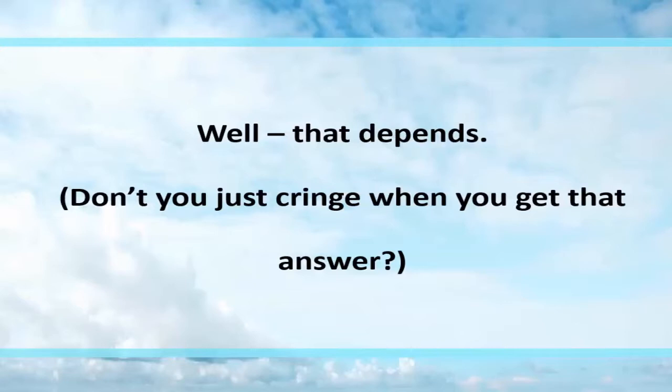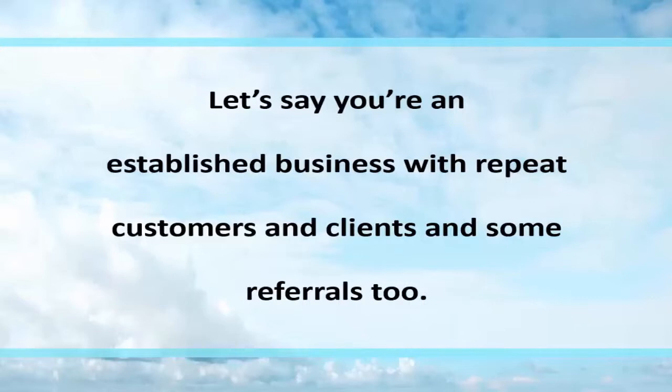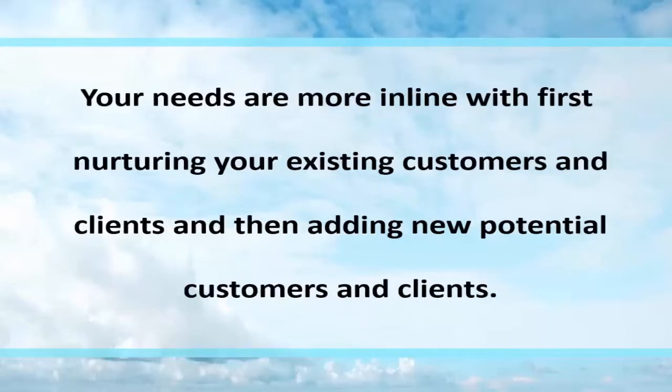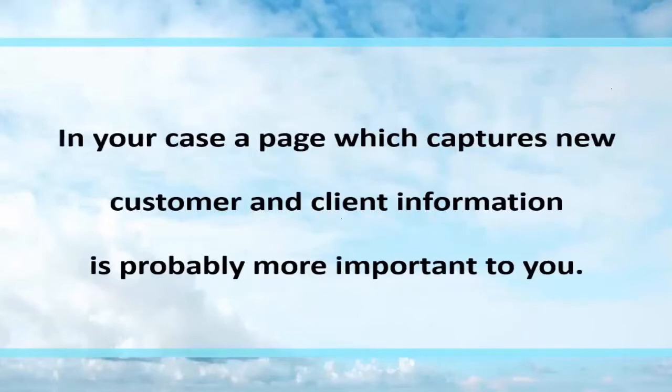Well, that depends — and don't you cringe when you get that answer? It does depend on your situation. Let's say you're an established business with repeat customers, clients, and referrals. You need something in line with nurturing your existing customers and clients and adding potential new ones. Or you could be a new business, or a business that wants to take growth to the next level. In that case, your company needs a page that captures client and customer information.